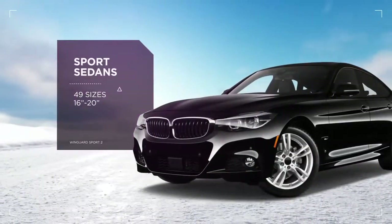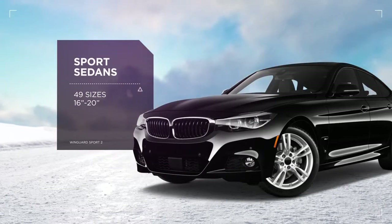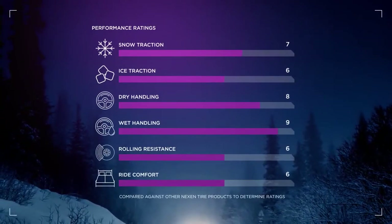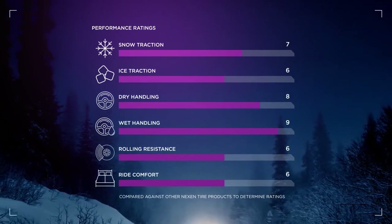The Wingard Sport 2 is perfect for sport sedans and comes in 49 different sizes ranging from 16 to 20 inches. Turn to the Wingard Sport 2 for exceptional dry and wet handling as well as solid performance in snow covered road conditions.